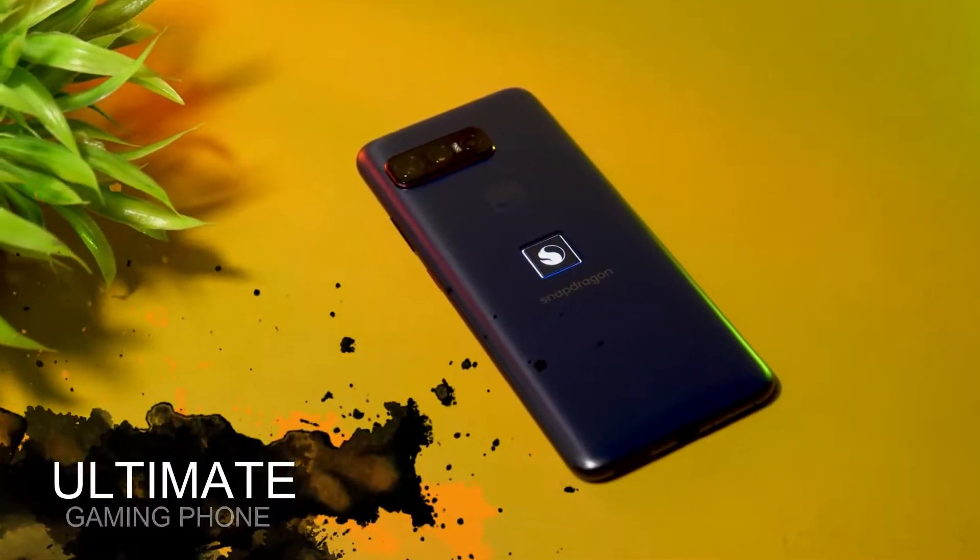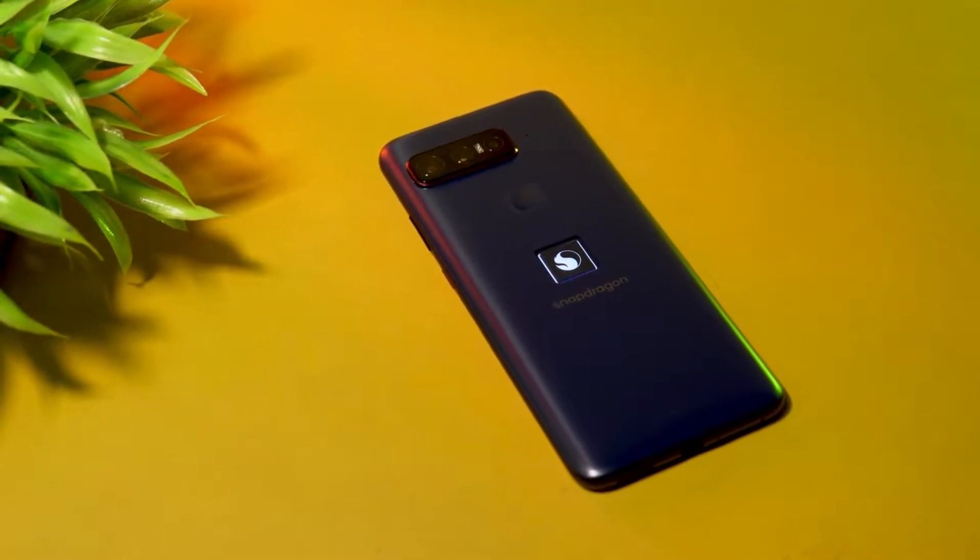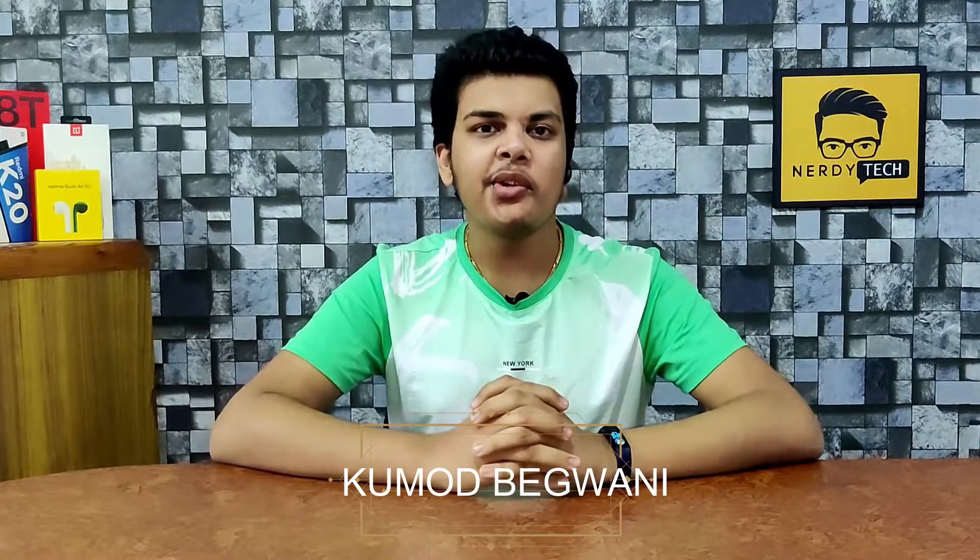Yes, this is the ultimate gaming phone. You can hear it very clearly. Qualcomm is a Snapdragon Insider phone. So what are the features of this phone? The specifications are packed with the device. Namaskar, I am very excited. Welcome to your host, and welcome to Kamal. In this video, we will talk about the Qualcomm Snapdragon Insider smartphone. So let's roll the intro.